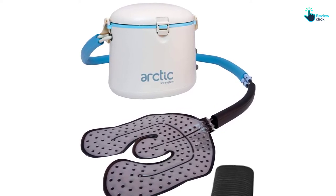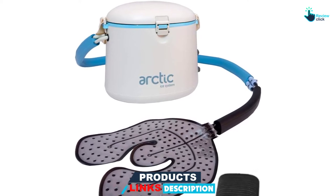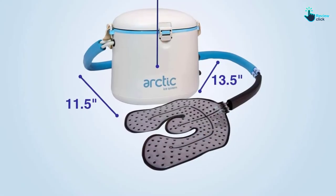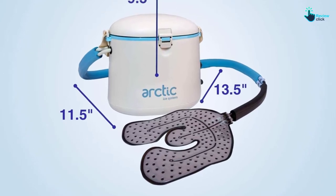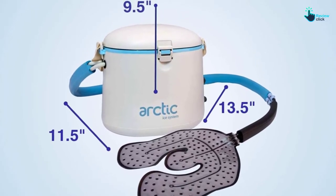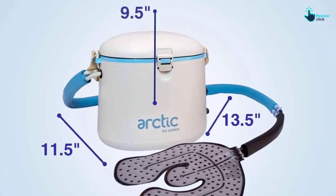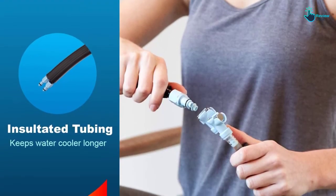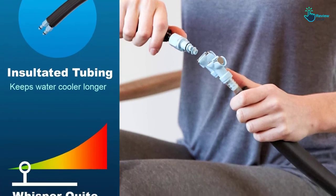Another great thing about the machine is that it has been proven to be very easy to operate. The general principle of this cold therapy machine is that it passes cold water in order to circulate the injury area. It has also been made with a very versatile pad in order to allow you to wrap it on the knees, shoulders, elbows and other parts of your body. If you are looking for a high-quality cold therapy machine but you are on a budget, this is definitely going to be a very good pick. You should have enough confidence to buy now that it comes from one of the best brands around.